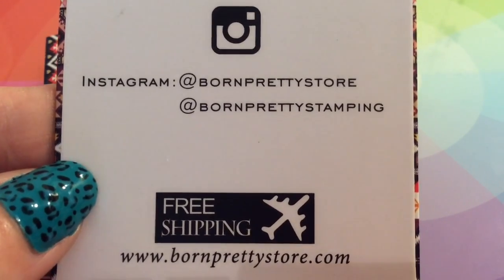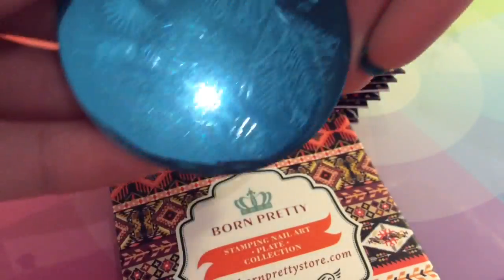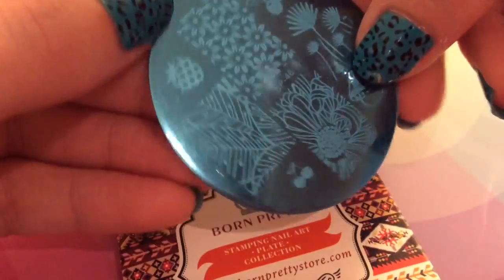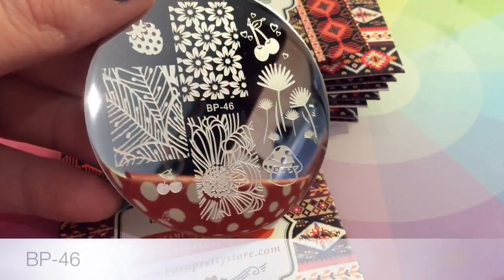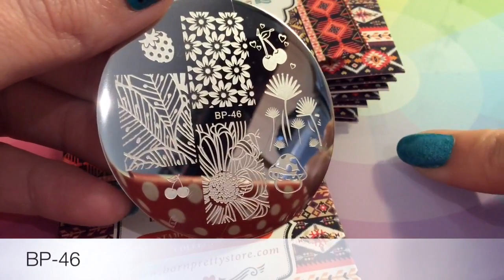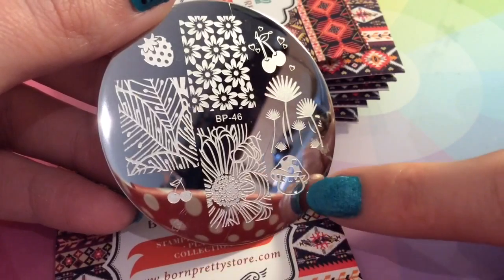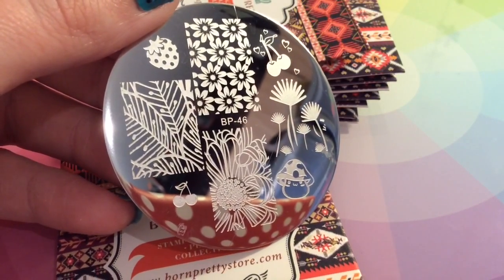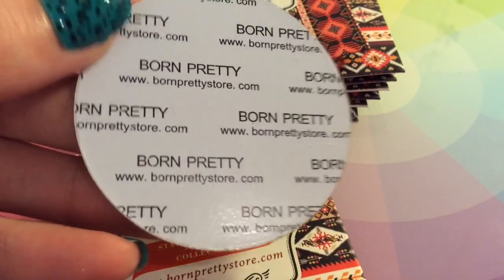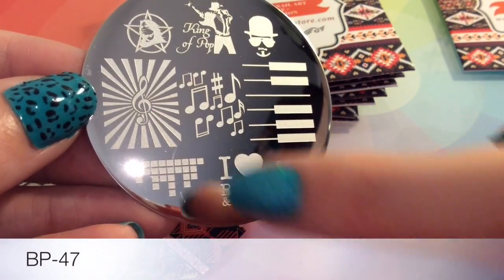They all come with this blue protective film on them, which I've shown you on this one, but for the others I've taken it off in advance just to save time. This plate is full of lovely images — that's such a pretty flower design, a cute little mushroom, cherries, and strawberries. They're really, really nice. All of them have the Born Pretty branding on the back.